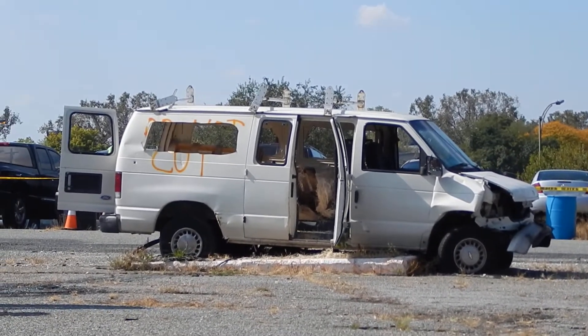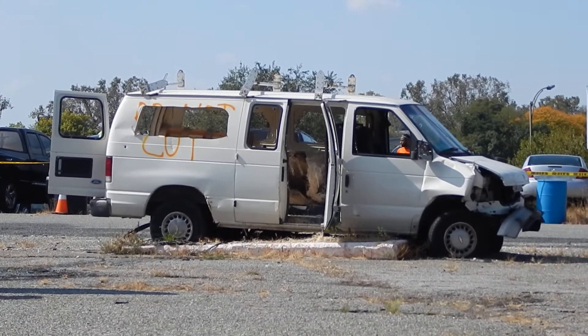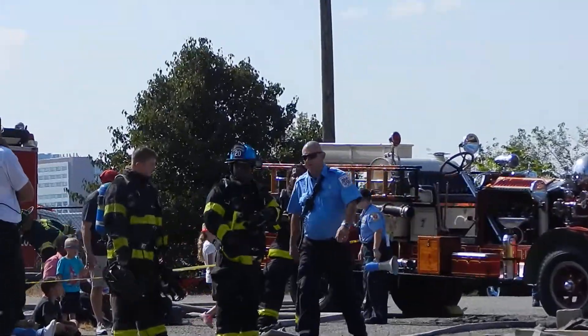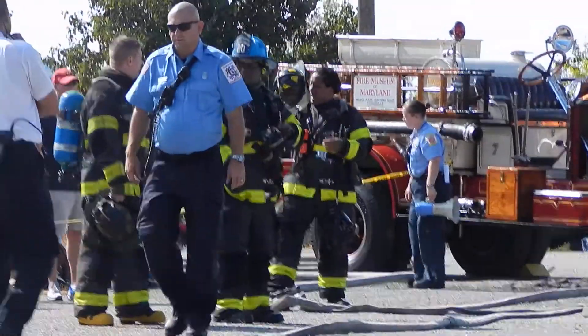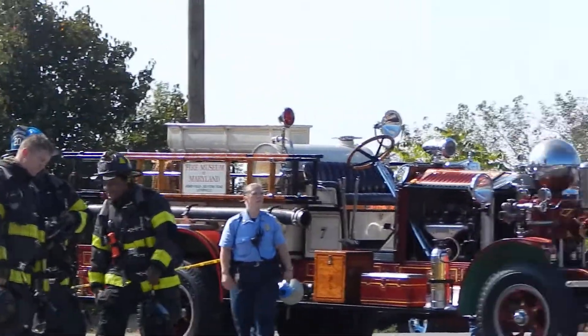It looks like it said do not cut — but who cares. There's the firemen over there who are going to put this out. There's a vintage fire truck behind them.